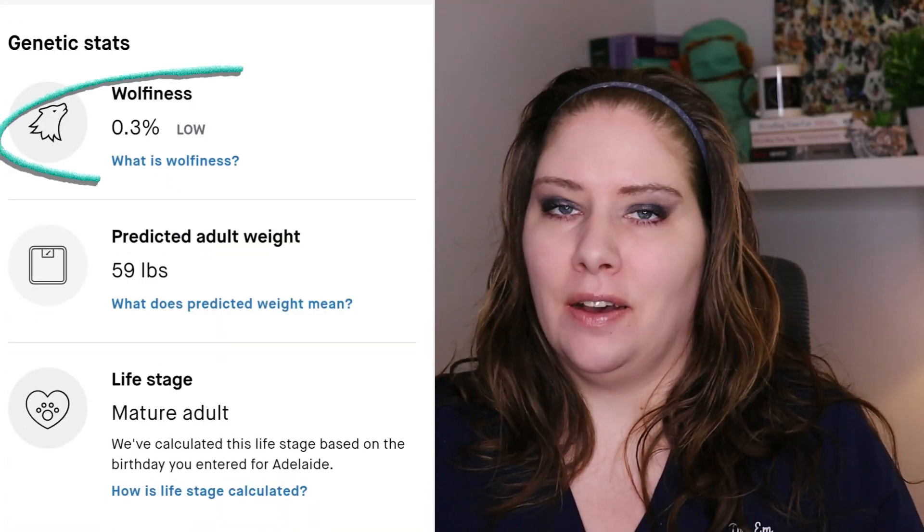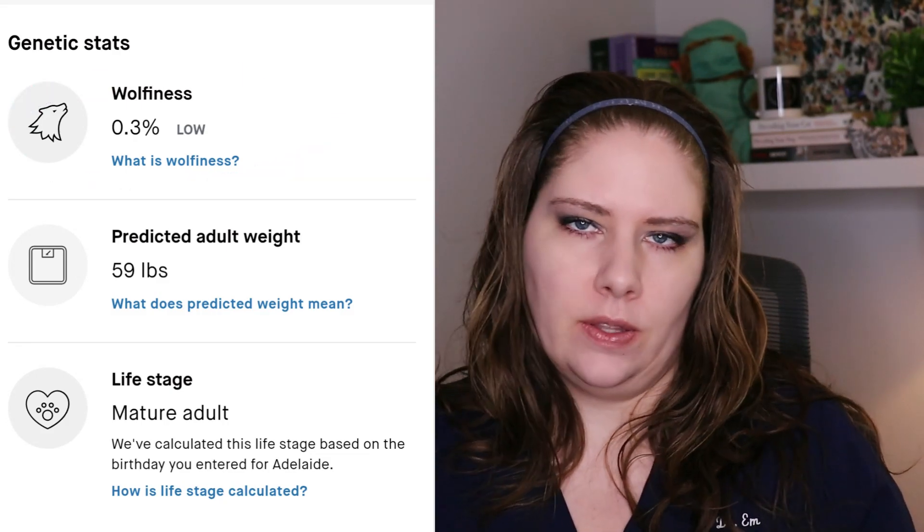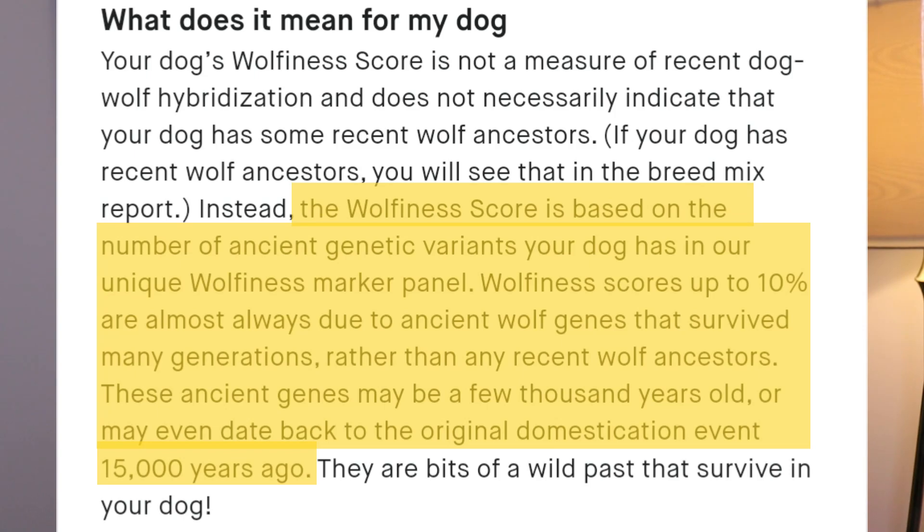They also fascinatingly show the percentage of wolfishness. I love this because I hear in the clinic so many times that we need to feed dogs as if they were wolves because they're practically wolves. This amount of genetic correlation with a wolf is further evidence about how much our dogs are no longer wolves. We have research showing they digest things differently and have different nutritional needs than wolves. The people who say we need to feed them like wolves are just wrong.